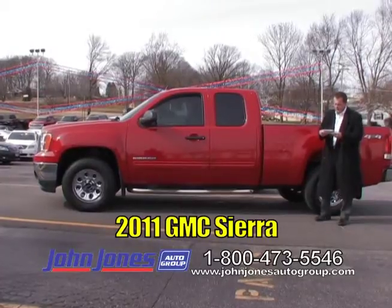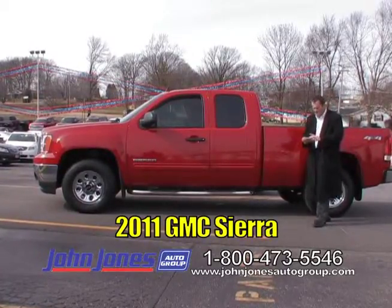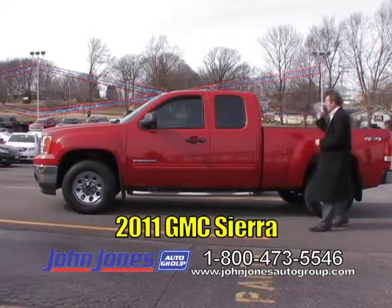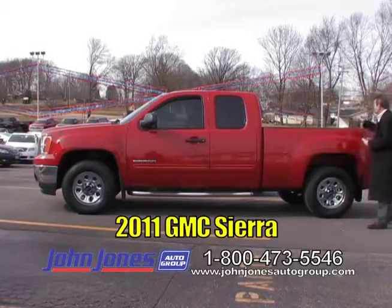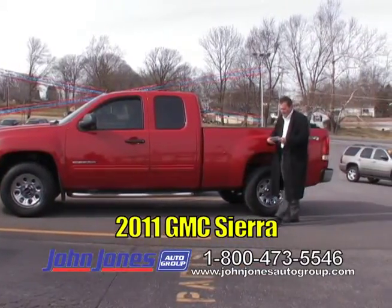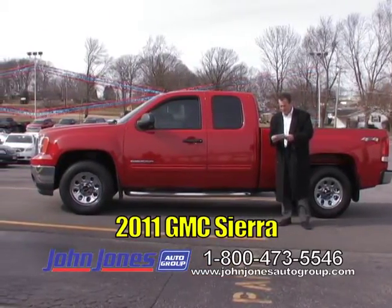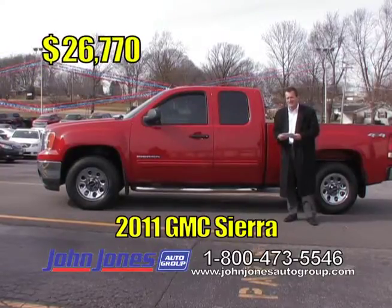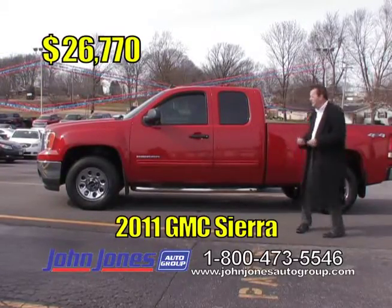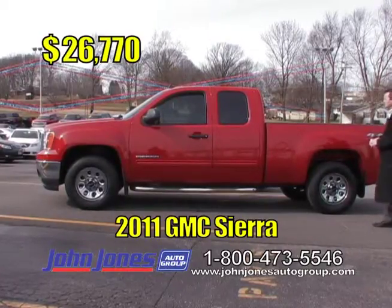Next up, another local trade — a 2011 GMC Sierra 1500, four-wheel drive with the 5.3 V8 engine. It's got step bars, extended cab, spray-in bed liner, and it's very well maintained. Only a little over 19,000 miles on it, folks. TV show price is only $26,770. You're not going to find another one like this. GM certified. Thank you, Kyle.